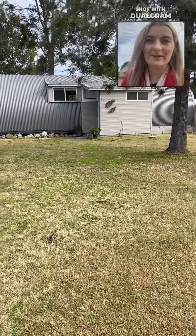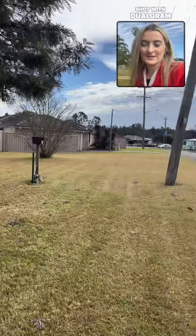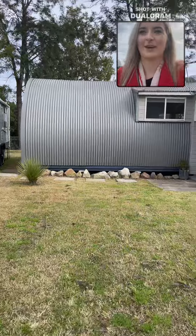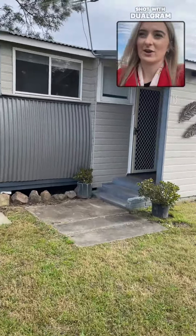Hi everyone, it's Brie from LJ Hooker Cessnock, and I'm here at 13 Wangie Avenue in Cessnock. This is a brand new listing — we'll come on inside. This Nissen hut home was built in 1947.